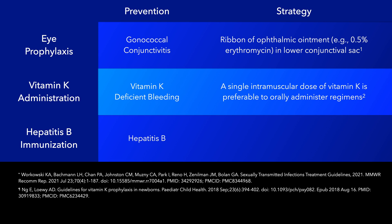Hepatitis B vaccination in the nursery is recommended in the newborn to prevent hepatitis B and its complications. This recommendation is for all babies that weigh greater than 2kg, regardless of mother serology. The timing of vaccination for babies weighing less than 2kg depends on maternal hepatitis B virus surface antigen status.